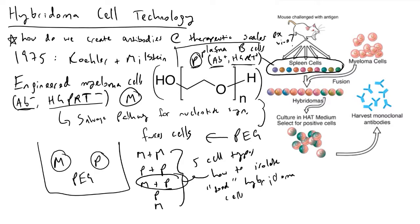The answer is to make use of something called HAT. HAT stands for hypoxanthine, aminopterin, and thymidine. HAT is a medium that forces cells to use the salvage pathway for nucleotide synthesis.